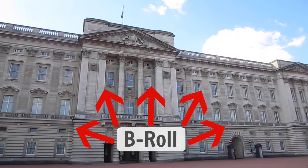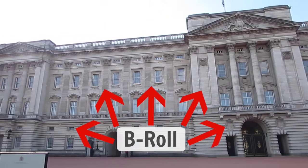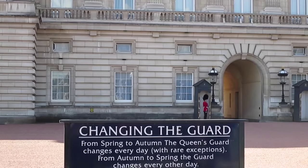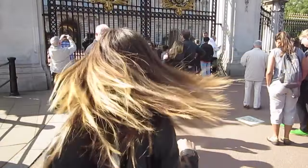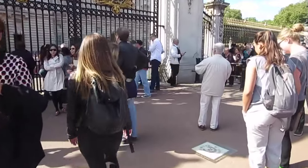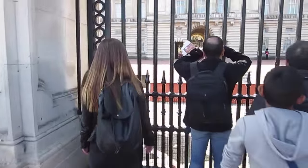What's B roll? Let me explain. B roll is what you're seeing right now — it's extra footage that helps you transition your video clips together and gives the audience a well-rounded idea of where you are and what you're seeing, and it helps them feel like they're in whatever location you're shooting in. Right now I'm at Buckingham Palace, and this is all the sights and sounds that I'm seeing in and around the area.